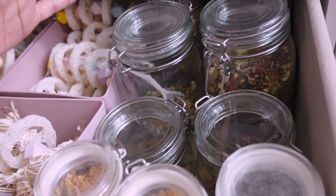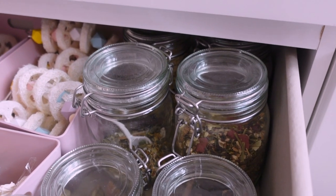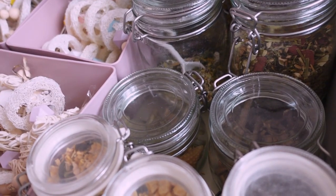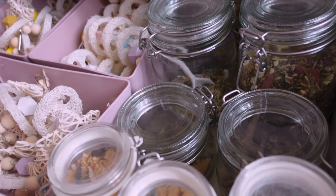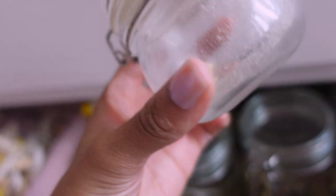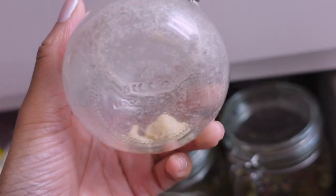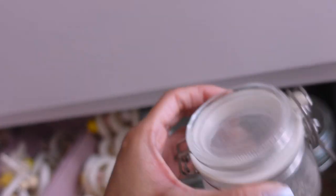I'm going to talk you through what I have in each jar at the moment — a lot of them are going to be emptied, cleaned out, and then refilled with the same or something a little bit different. So in here we have freeze-dried chicken and there's the tiniest amount left, so I'm going to tip this into Bluebell's food dish so she can snack on it, and then I'm going to refill the jar with some fresh freeze-dried chicken.